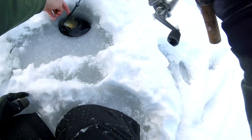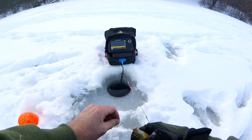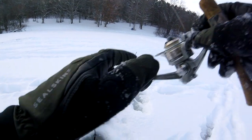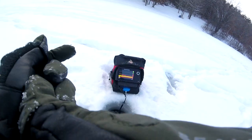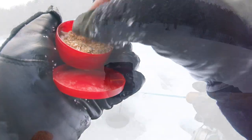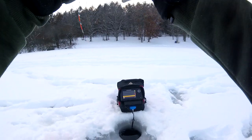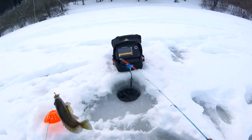That's my transducer. Oh my gosh. Didn't look so dumb then, did he? There we go.